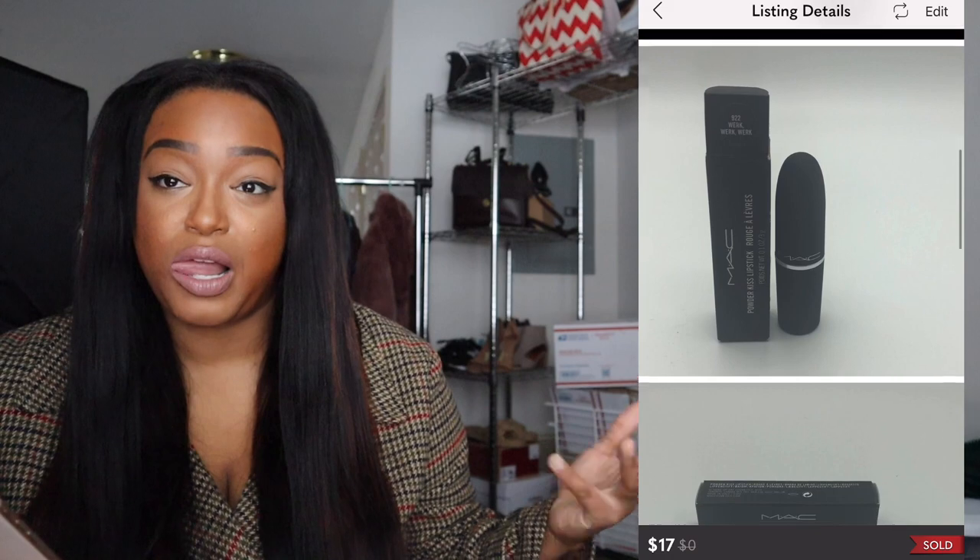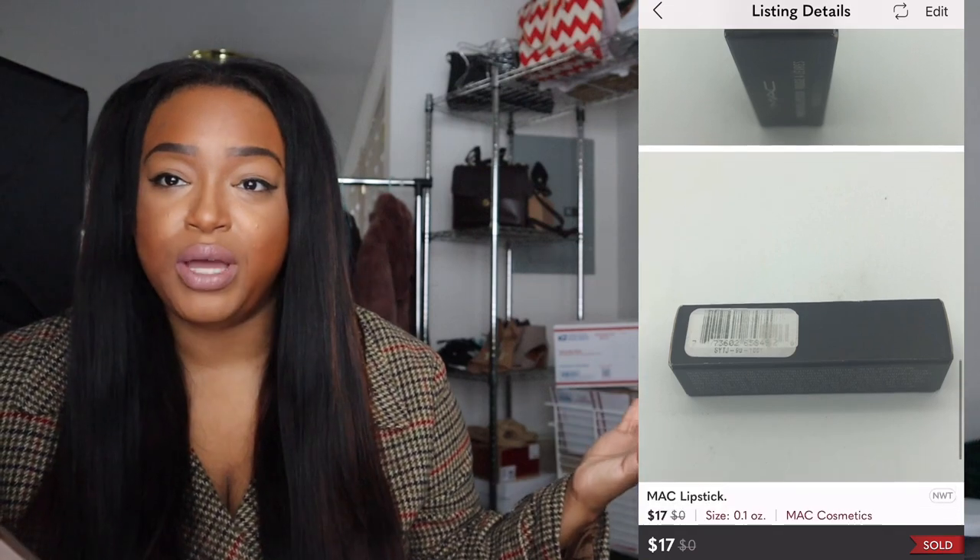Next is a MAC lipstick. I never usually buy lipstick to sell, but I went to Ulta and bought a ton of makeup and they were giving out a free MAC lipstick when you spent a certain amount. I got this beautiful red lipstick but I'm not a red lipstick person, so I posted it. I sold it for $17 and the buyer gave me five stars — I'm happy someone got use out of it.